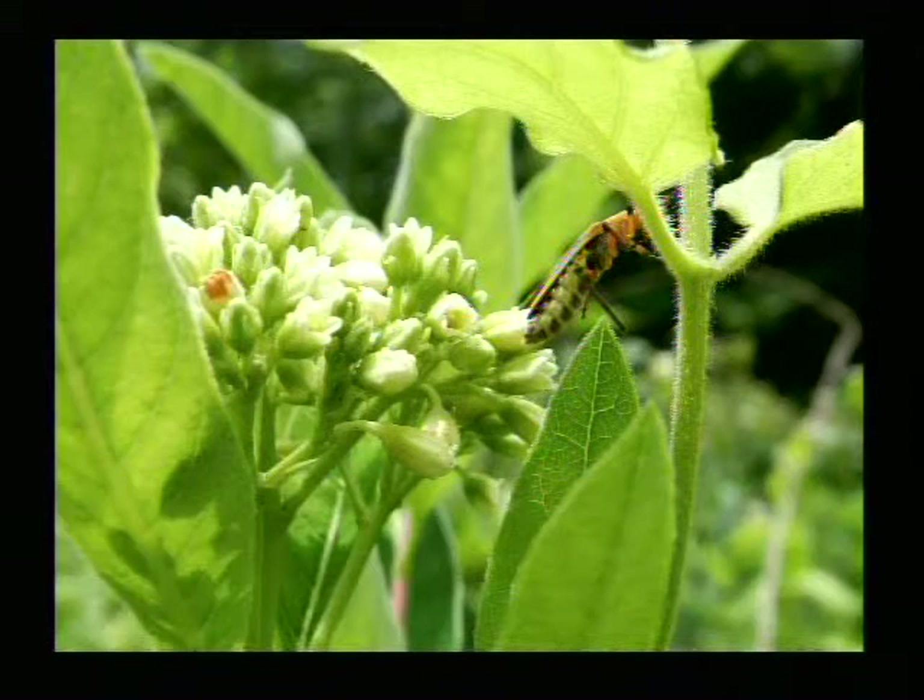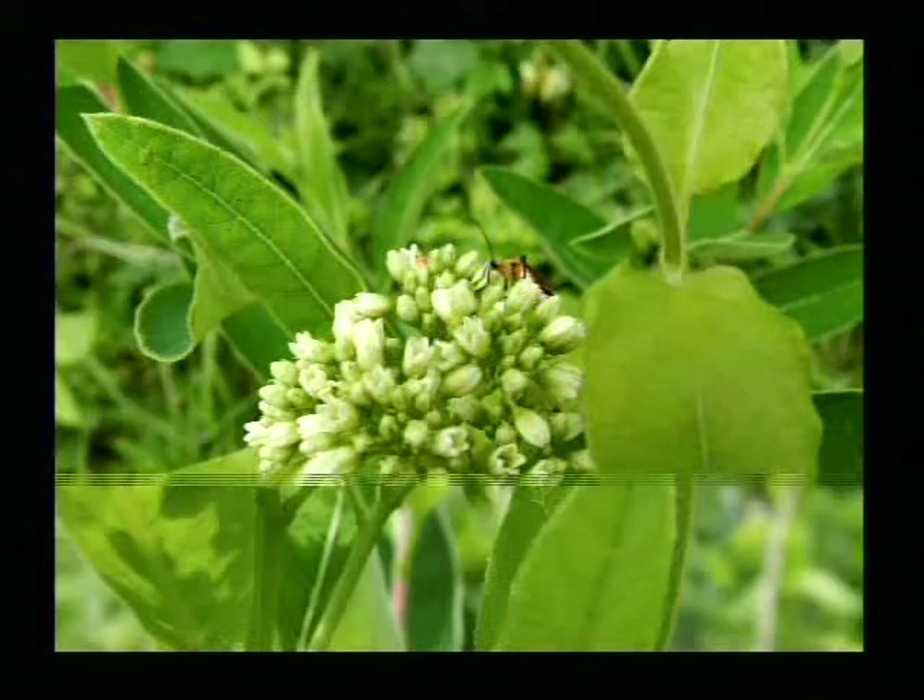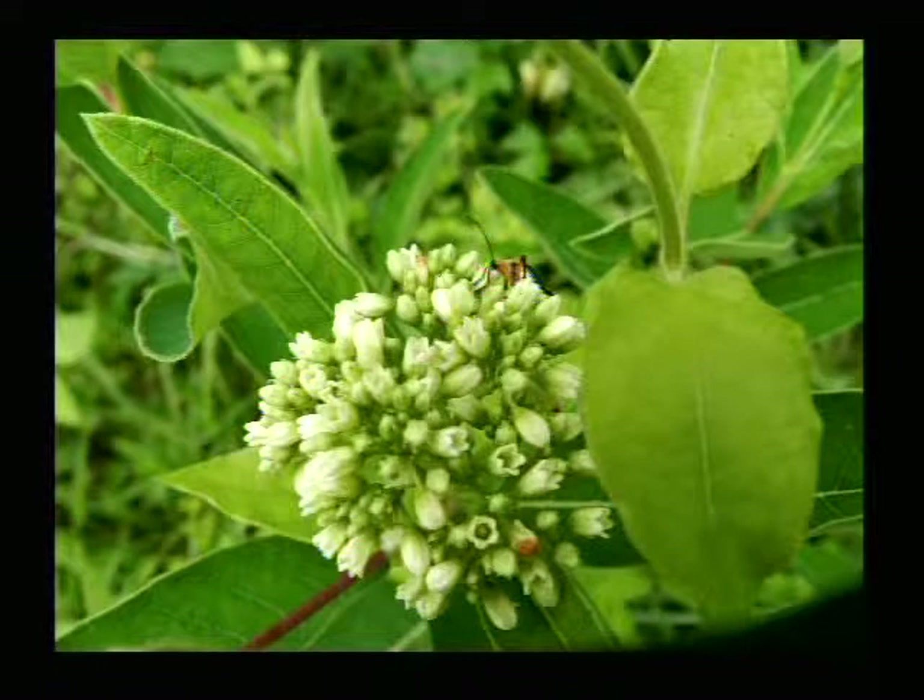That's dogbane. I show a lot of milkweed, but this is similar to milkweed — it's in the general category, but not actually a milkweed. That's a soldier beetle, though I'm not sure of the specific one it is. But you can see how pretty those flowers are — they're just awfully small. It's hard to get one that I can actually blow up the interior of the flower and show you.